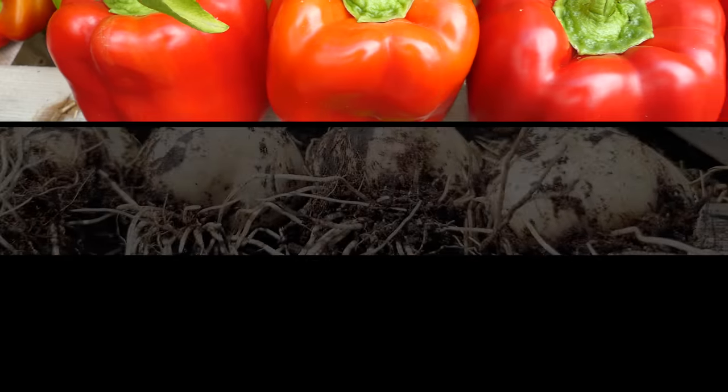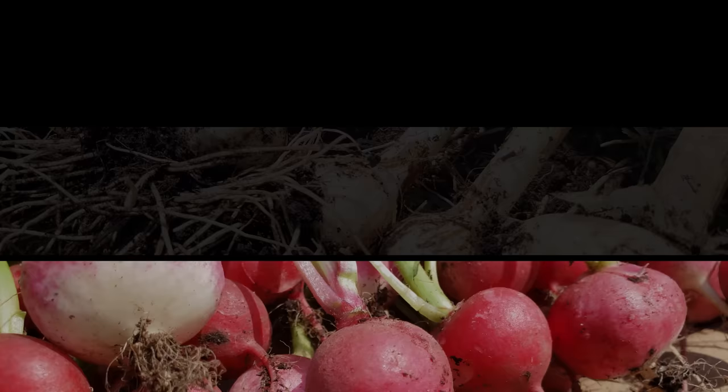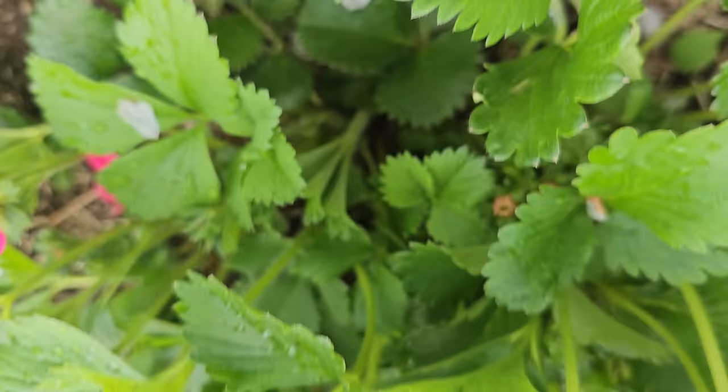No doubt, rows and rows of amazing produce is impressive. As growers, it's what we strive for, and it's the goal for each and every crop. But within the vast array of plants at our disposal, there is a select few that do well in more intimate surroundings.